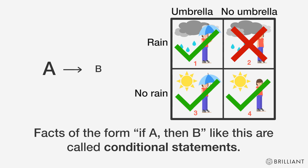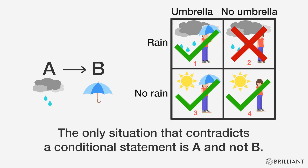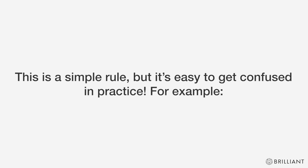Facts of the form 'if A then B' like this are called conditional statements. Here, A is 'it's raining' and B is 'Camille has her umbrella.' The only situation that contradicts a conditional statement is A and not B. This is a simple rule, but it's easy to get confused in practice.